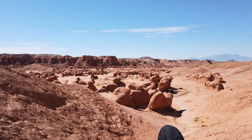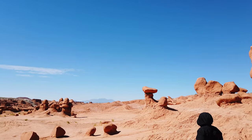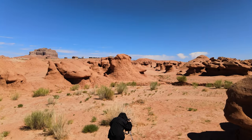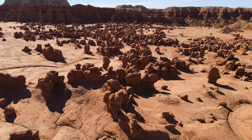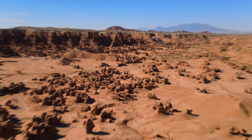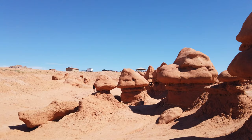Goblin Valley State Park features thousands of hoodoos, which are fantastically shaped rock formations also referred to as goblins. Hoodoos are made up of erosion-resistant rock layers above softer stone which erodes more easily. Goblin Valley State Park has such otherworldly scenery that it was actually used as an alien planet landscape in the movie Galaxy Quest.